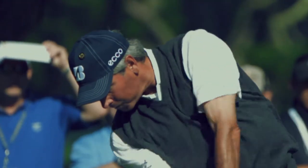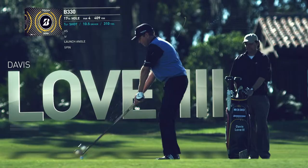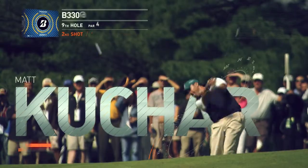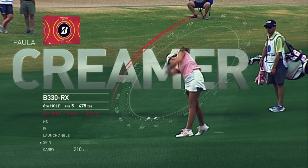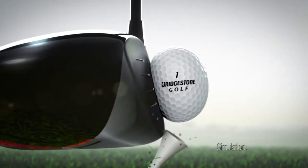Tee it up, now I'm flying. Bridgestone is introducing four new B330s. Two are engineered for high speed tour swings and two softer compression RXs for moderate swing speeds. Because the more you compress the ball, the more you boom it.